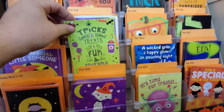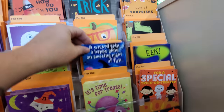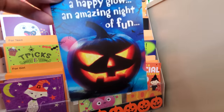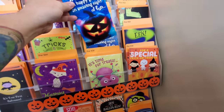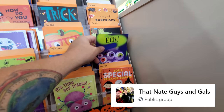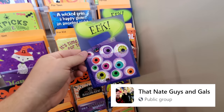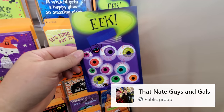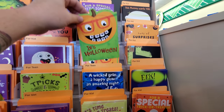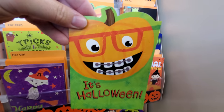Another card: 'Tricks and treats, a wicked grin, a happy glow, an amazing night of fun.' I cannot wait to carve pumpkins — when you guys carve your pumpkins, come over to the Facebook page, it's called That Nate Guys and Gals, and post your carved pumpkins. Here's another pumpkin card with braces and glasses.